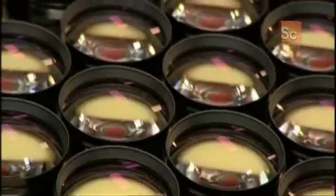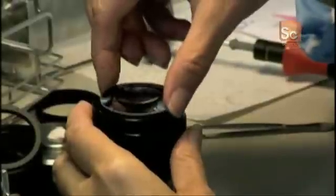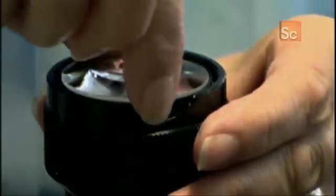But binoculars require more than just a couple of lenses. That's because white light breaks up into primary colors as it passes through the front lens. To correct this dispersion, they use two more lenses in each side to bring the primary colors back together and produce white light again.